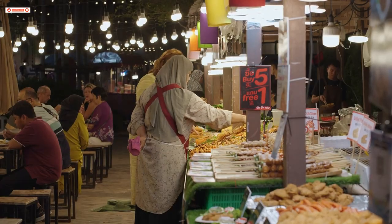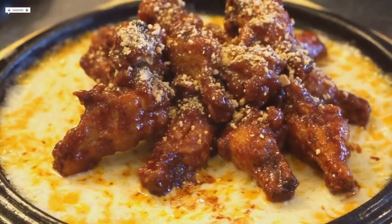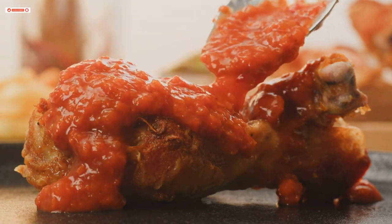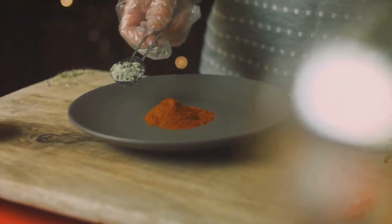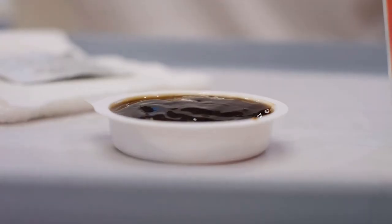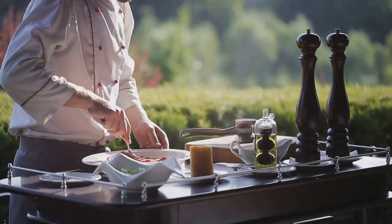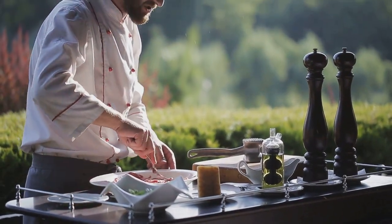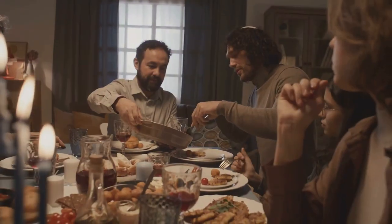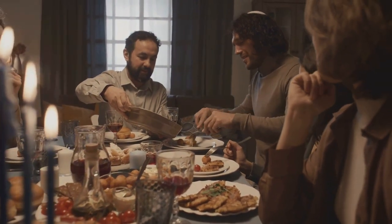Who's ready for some comfort food? Ayam masak merah is like a warm hug on a plate. This dish features crispy fried chicken coated in a vibrant tomato sauce that's both sweet and tangy — don't let the simplicity fool you, it's packed with flavour. The chicken is incredibly juicy and the sauce is finger-licking good, often garnished with fresh herbs and vegetables. If you're looking for a hearty, satisfying meal that'll remind you of home, this is it.